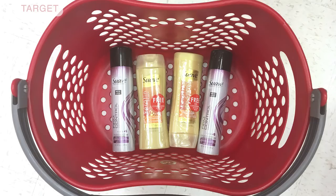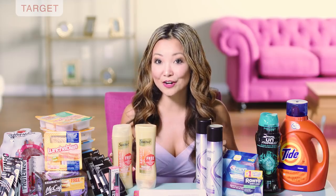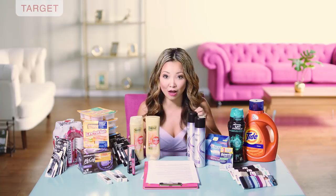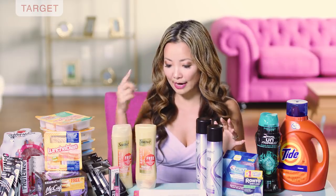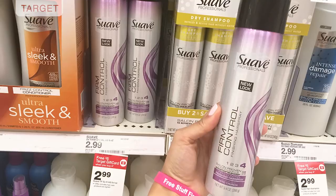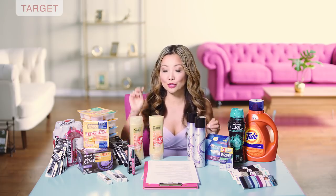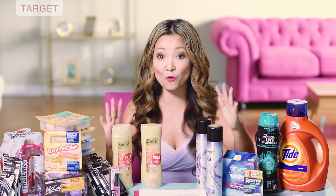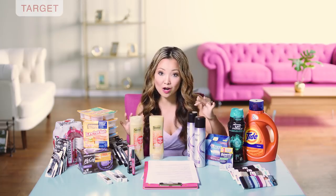Next, we have an easy deal on Suave haircare that you can get for $0.19. Suave products are on sale this week for buy four, get $5 back in Target gift card. We also got high value $1.50 off printable coupons for shampoo and stylers. You can get two packs of shampoo or conditioner — keep an eye out for bonus packs with a hair mask attached for more value — and two packs of hairspray at $2.99. Shampoo and conditioner is on sale for $2.89 each; the subtotal is $11.76. After coupons, you leave paying $5.76 for all four, then get back the $5 gift card, making the final price $0.76 for all four or $0.19 per item.